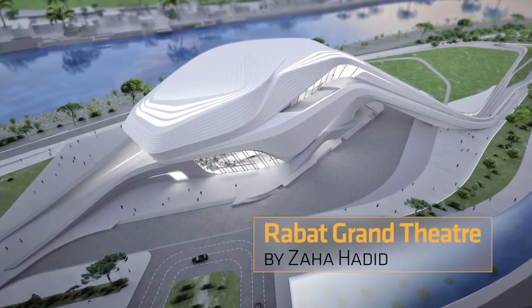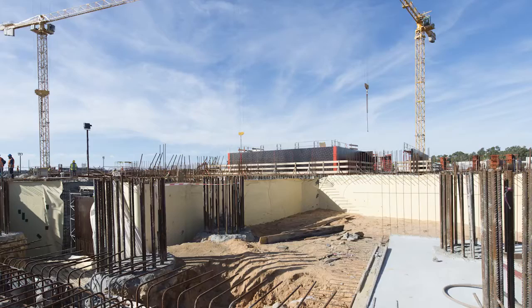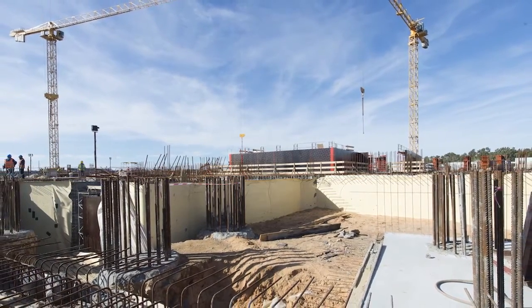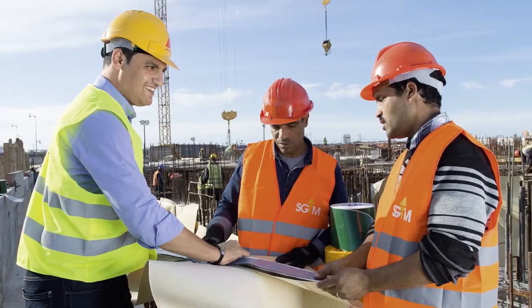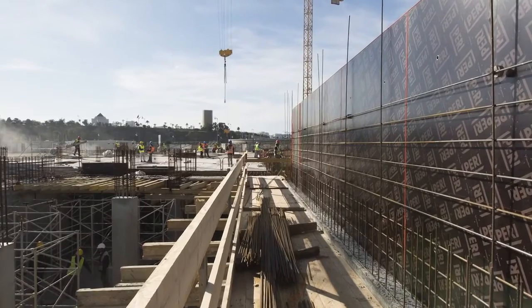We were able to expand our experience with Sika Proof rapidly through projects in different regions, climate conditions, and building sizes. One example was the Grand Theater in Rabat, Morocco, which helped us to gain valuable insight in hot climate applications and prepared us for an even larger hot climate project.